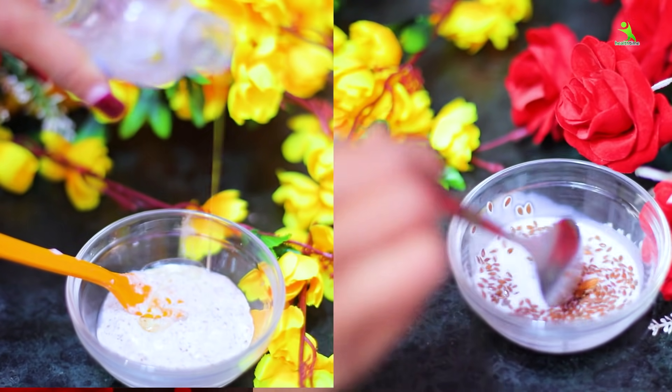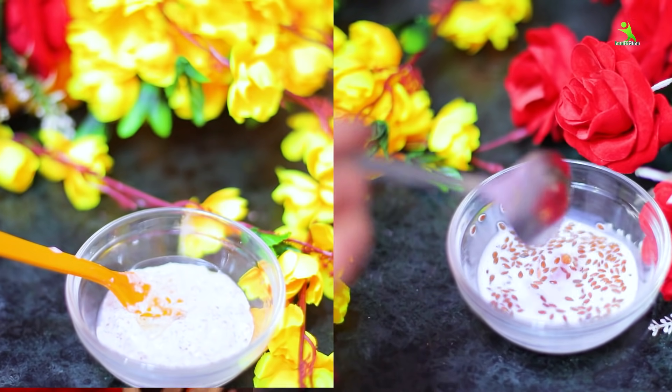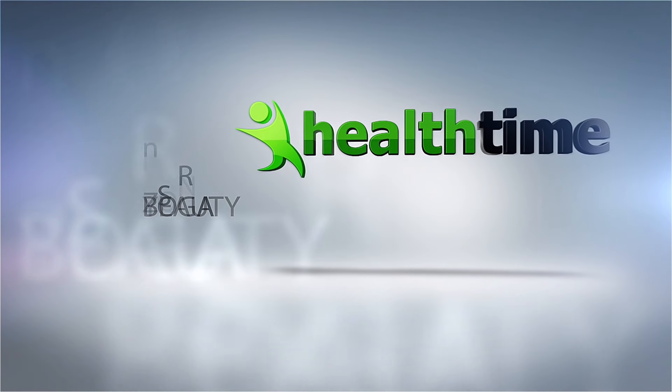Have you seen how many results you can get? You won't need to use many more things. Use this remedy and take care of your skin. Please tell me how you liked this video. We'll see you in the next video. Bye, take care, stay healthy, love you all.